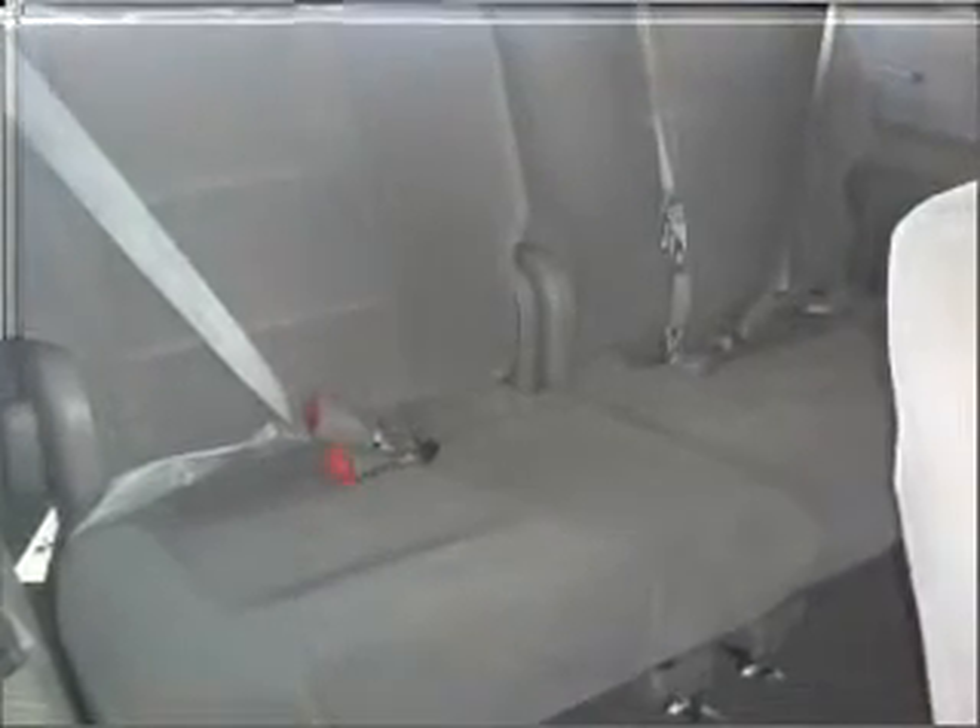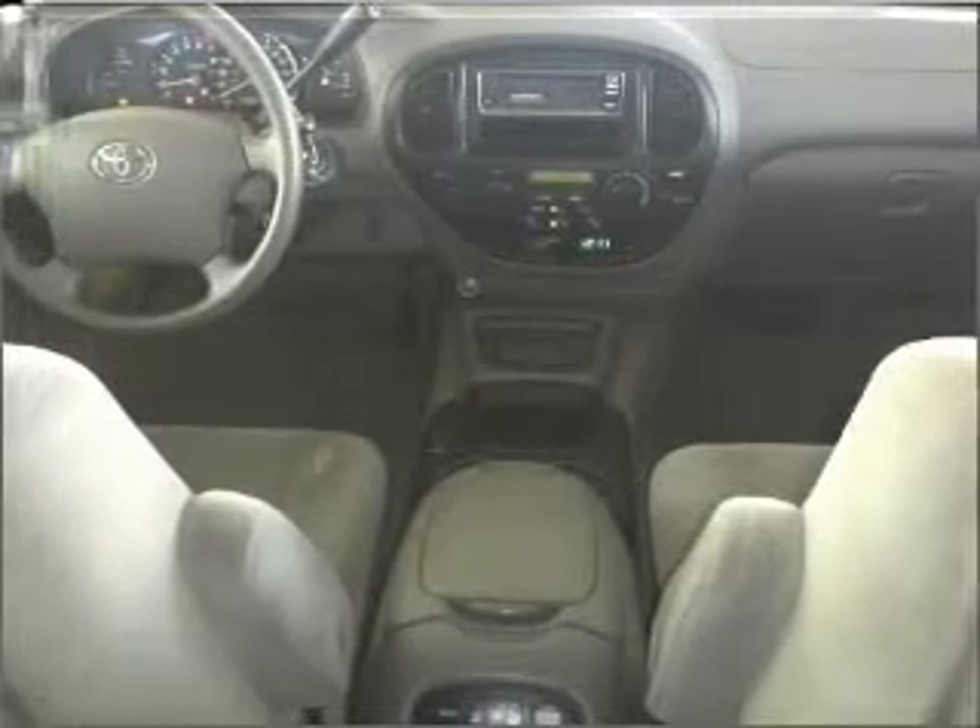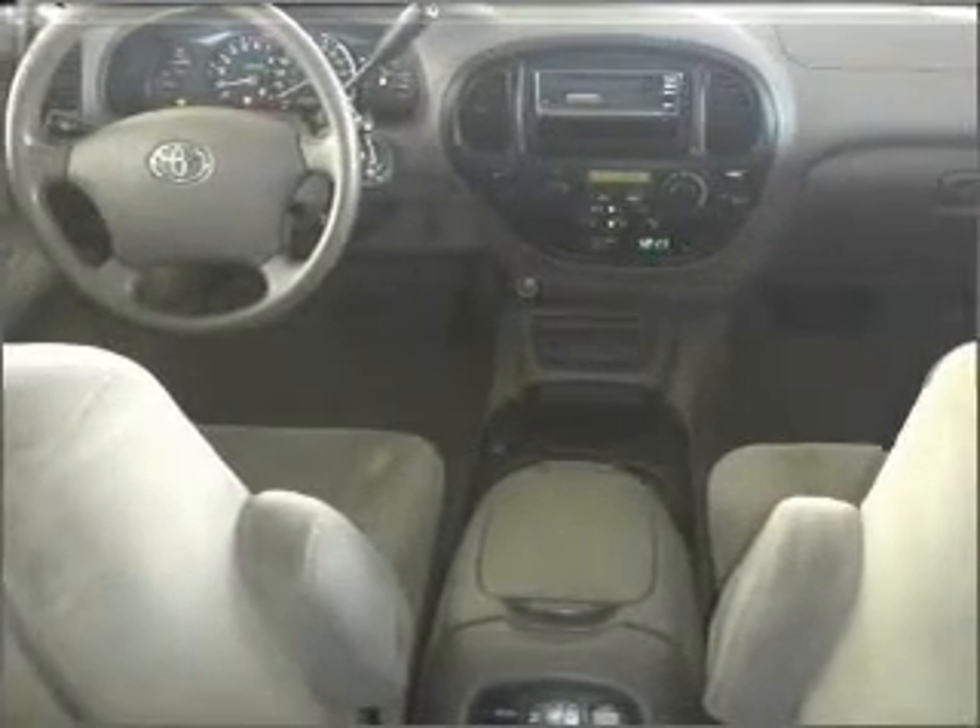Be confident you're getting a great deal on this vehicle, which is priced lower than the Kelley Blue Book's suggested retail value. Call today to schedule a test drive.